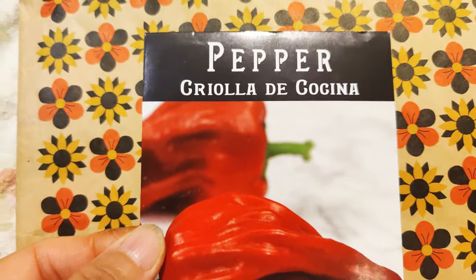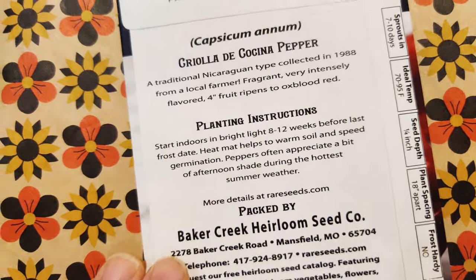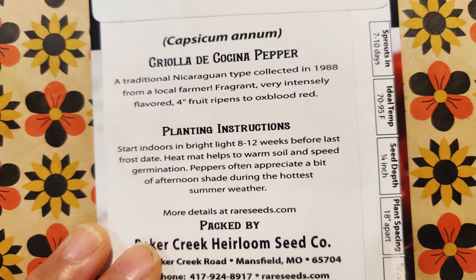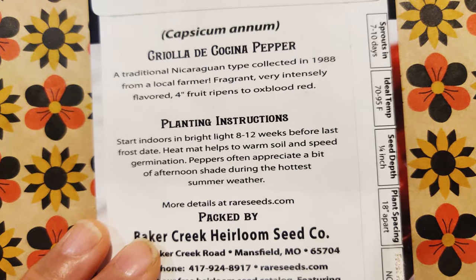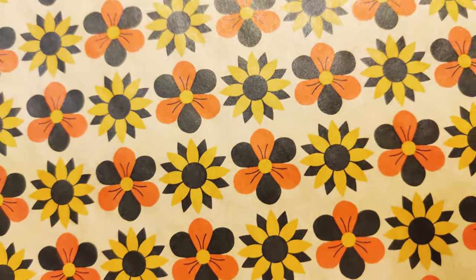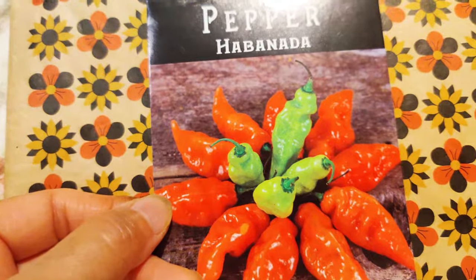Here is the Criolla de Cocina. I have no idea — okay. This is the Nicaraguan type of chili pepper. Intensely flavored. Four-inch fruit ripens to oxblood red. So yes, I certainly have to sort the spicy ones from the sweet ones, because some of the packages do not say.